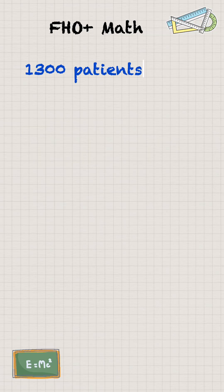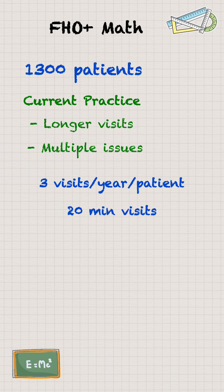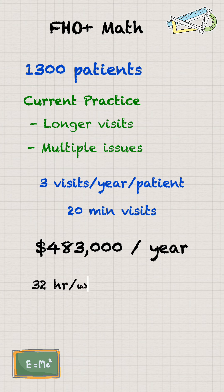Let's take an average 1,300-patient practice. Under the current faux model, we usually do longer multi-issue visits, so the average patient is visiting about three times per year, and our average visit length is about 20 minutes. In the faux plus calculator, this shows that the overall revenue would be $483,000 per year in annual revenue.